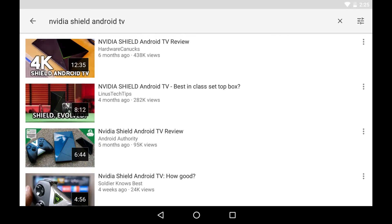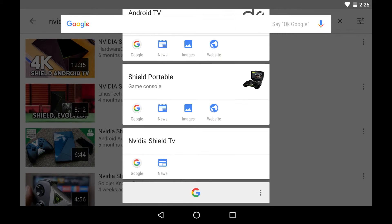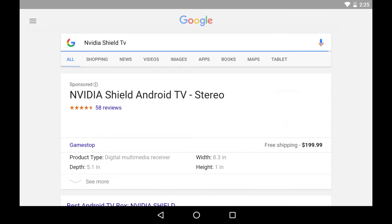Another fun feature is Now on Tap. Simply put, you hold down the home button and you're offered a contextual screen that lets you pretty much search in whichever environment you happen to be in.